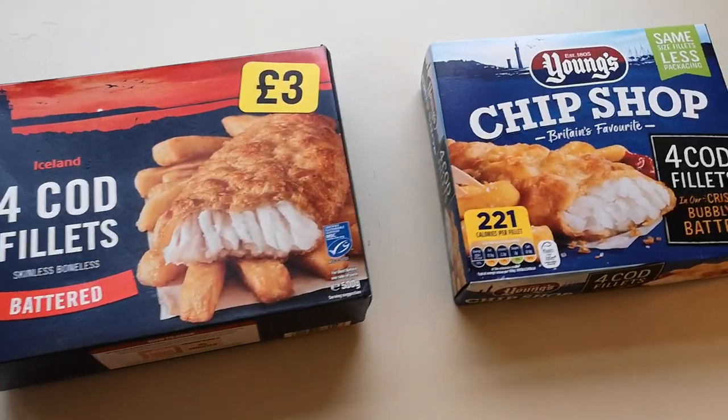Well, how are we doing out there? I hope you're all absolutely spot on. Thank you very much for watching this video. I've been shopping - I've been to Iceland. Come and have a look at what I've bought.